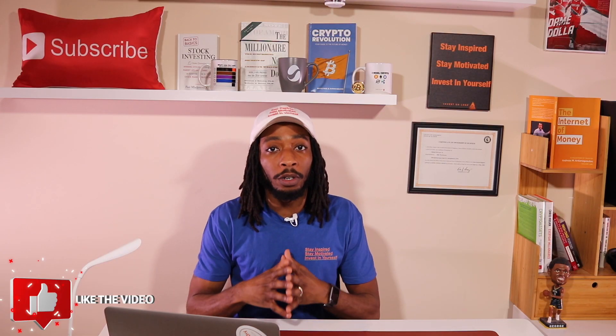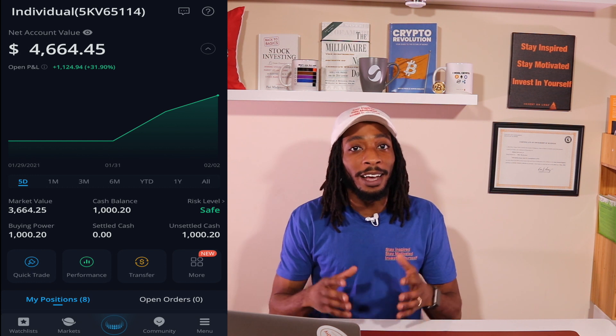That is my dividend portfolio's current production. I also have an all-growth portfolio that I've been growing over the past couple of months using the Webull app — it's currently sitting over $4,600, and that's what growth can do for you.